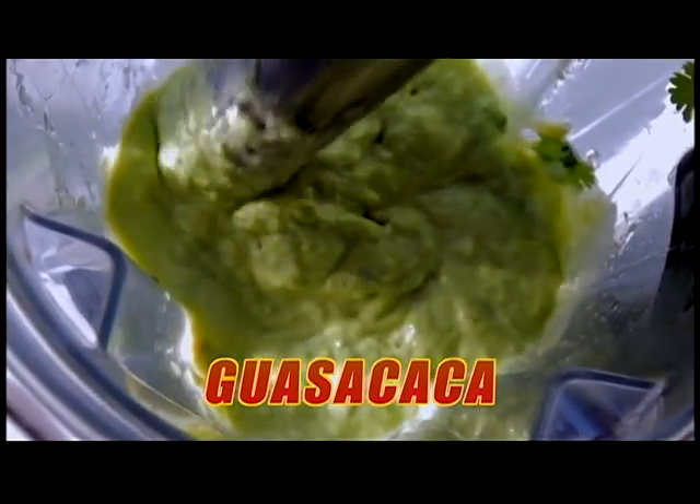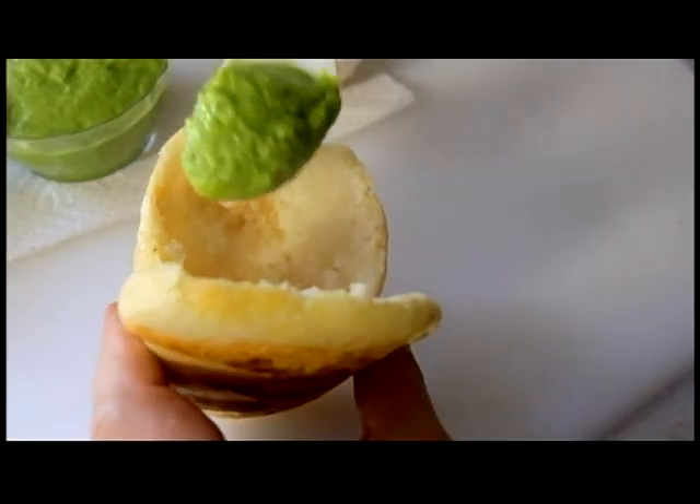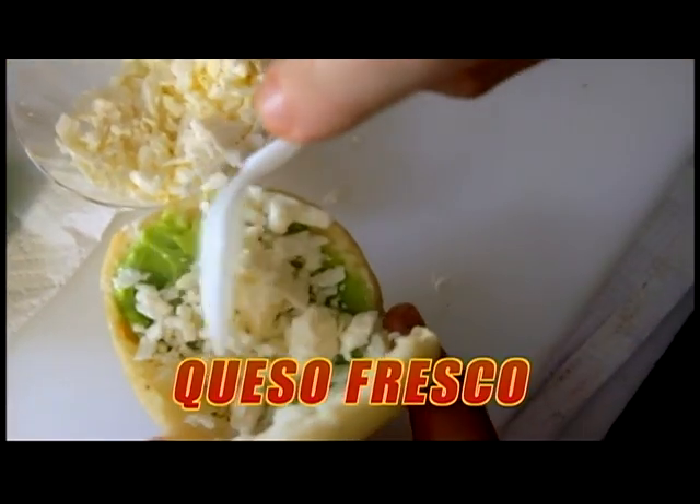To top off our Venezuelan arepas: guasacaca. The guasacaca is sort of like the Venezuelan guacamole. It's really fresh — avocado, cilantro. It's an amazing sauce. Put a little bit of our guasacaca and some of this queso fresco. Ta-da!